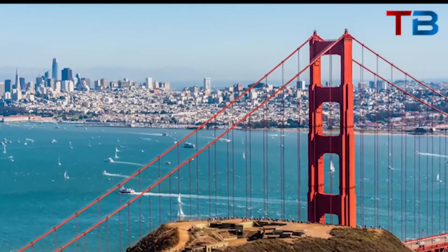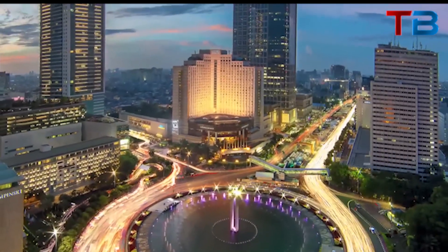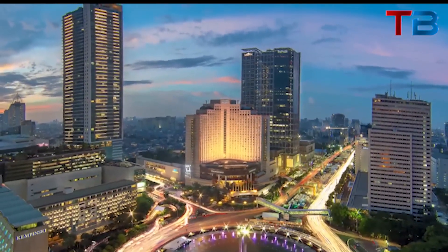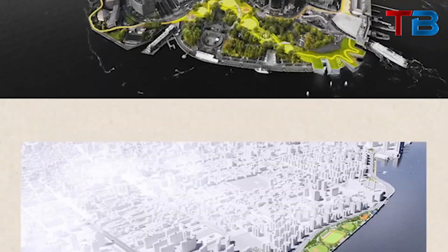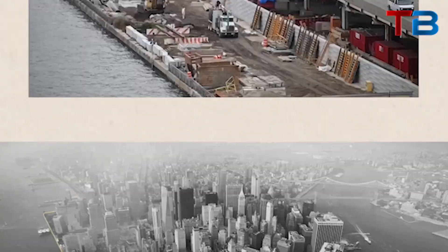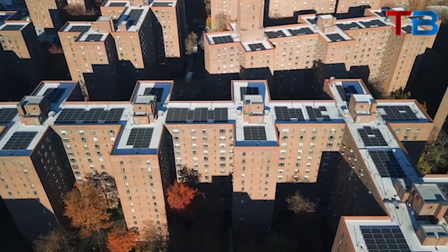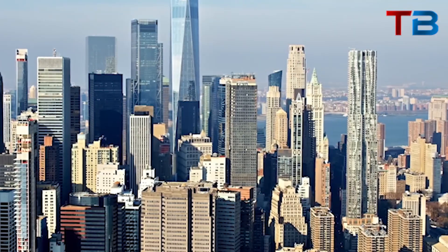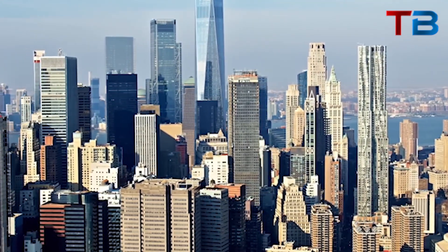In closing, New York City's sinking predicament holds lessons for coastal cities across the globe. Though skyscrapers stand as monuments to human engineering, their immense weight can worsen sinking, especially on loose sediments. As climate change drives rising seas, cities must balance soaring heights with grounded adaptation. New York's experience shows that even mighty cities remain captive to geology's forces. But by curbing emissions today, we can help our most iconic skylines endure for generations to come atop their sinking foundations.